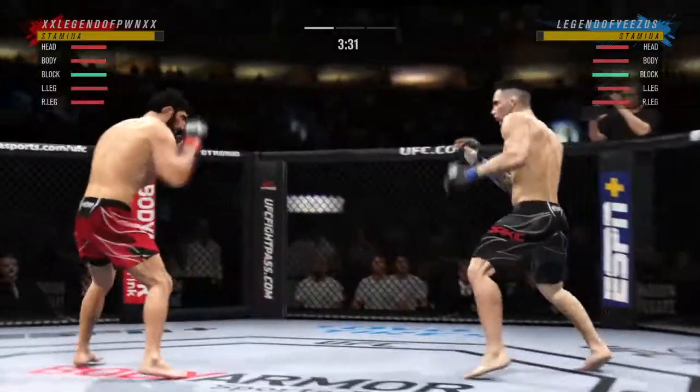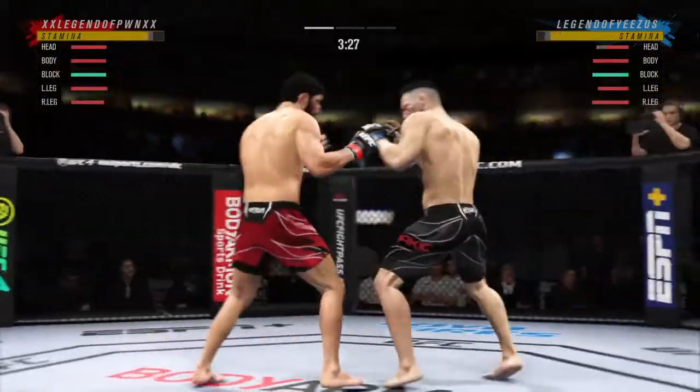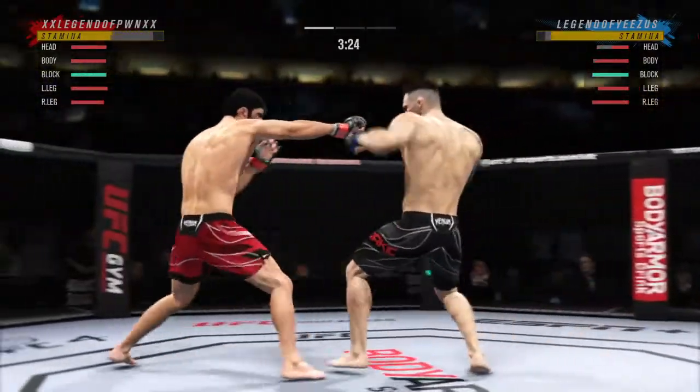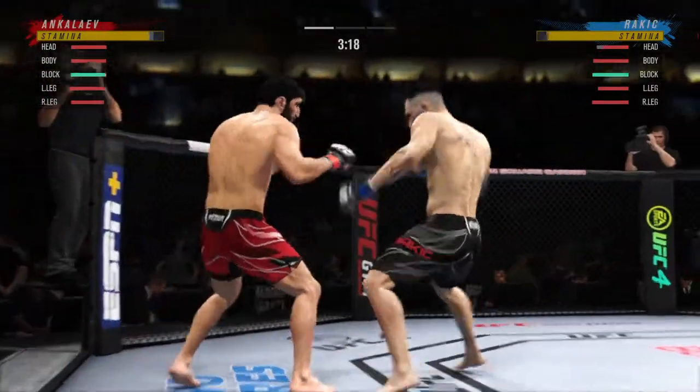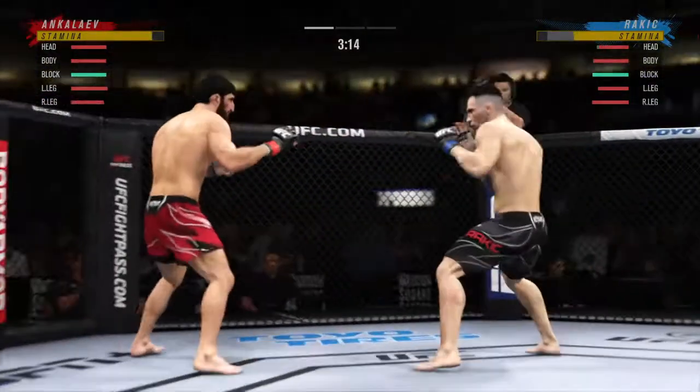Perhaps a sign of things to come as he lands a kick there. Nice kick landed. Combination lands for him — he is really putting his strikes together tonight. He's feeling himself tonight, doing a great job of putting everything together.